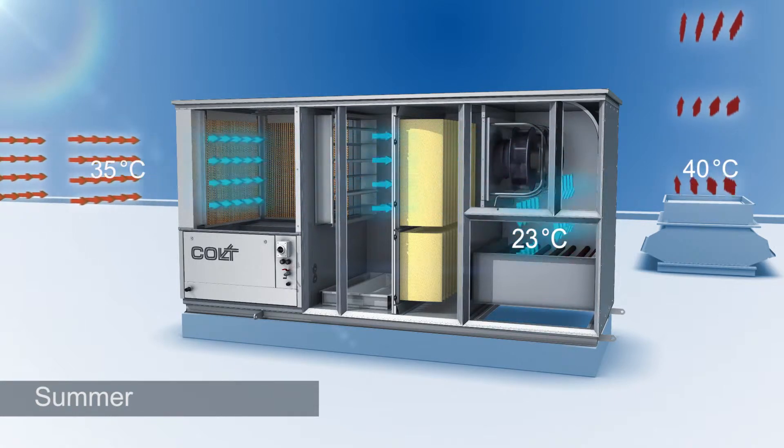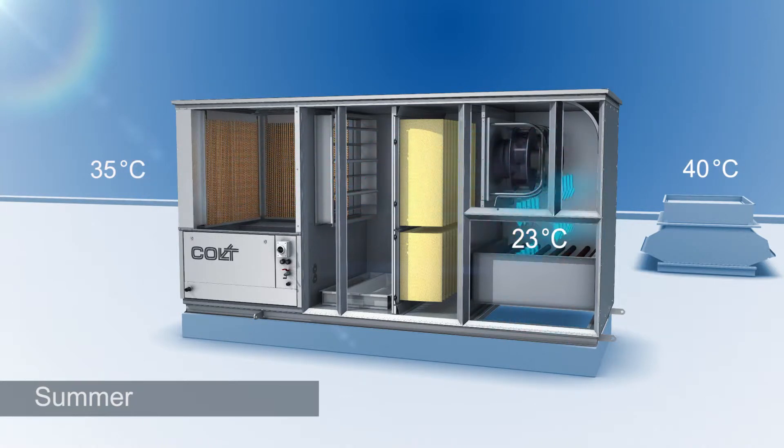The air picks up heat from the building and this air is subsequently extracted either through natural or mechanical ventilators.